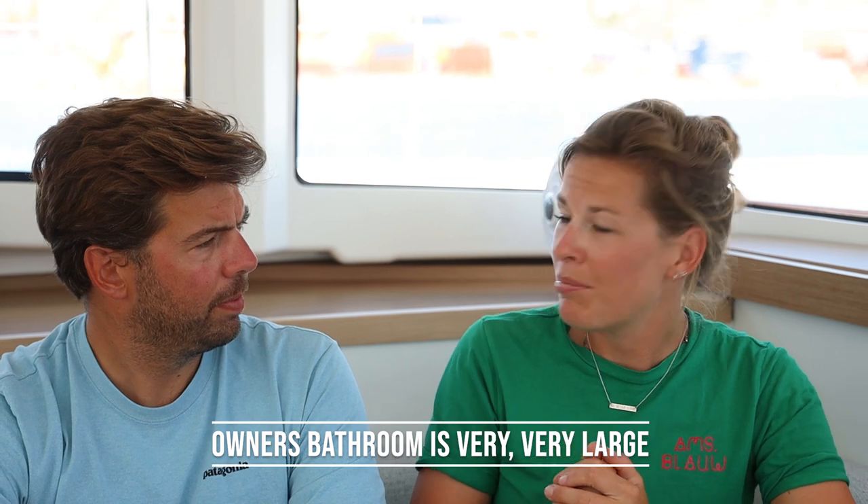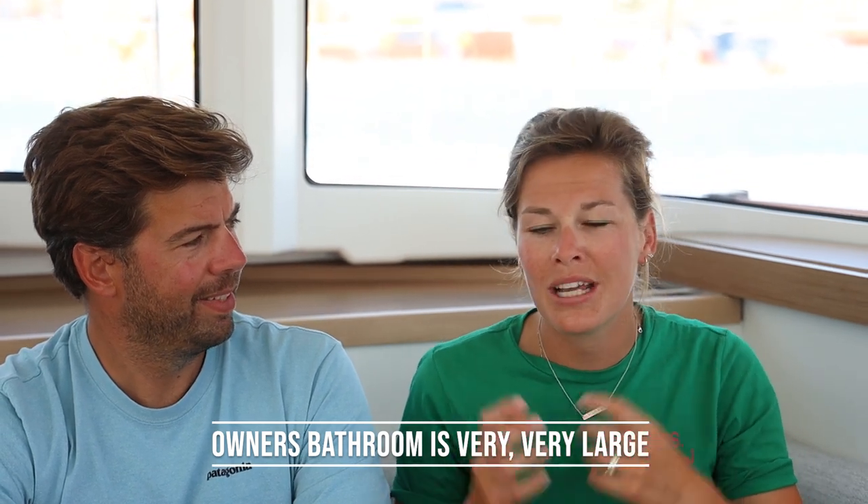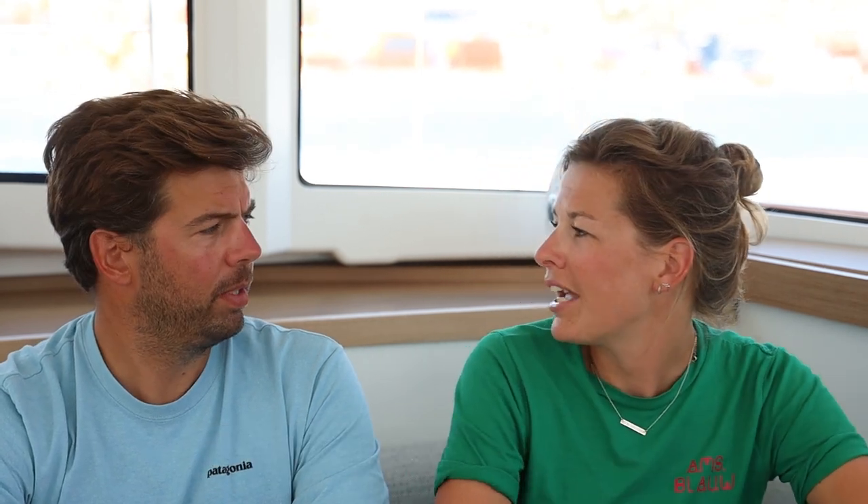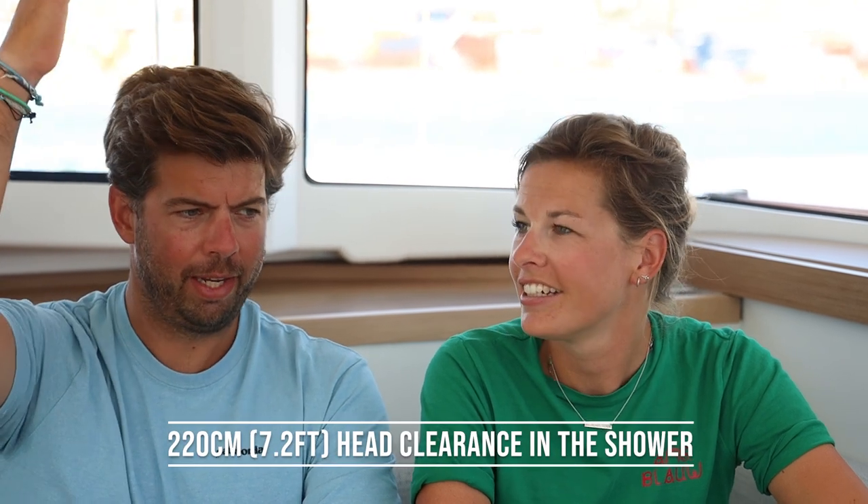We were looking for a nice big bathroom and we found it — it's perfect and really nice. Even taking a shower in the owner's cabin in the Bay of Biscay with big waves is actually possible. There's a big window in the bathroom so you can see the waves outside. I'm almost two meters tall and I can stand under the shower with water coming from the top. It's really huge. People who came from much bigger boats said they'd never expected such a big bathroom in a 37–38 foot boat.